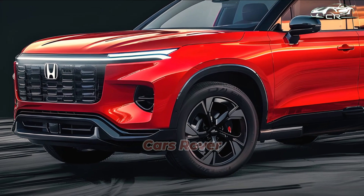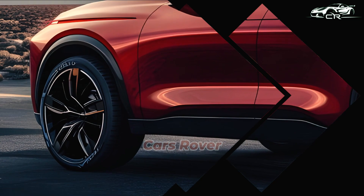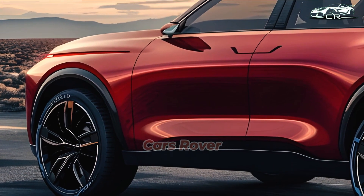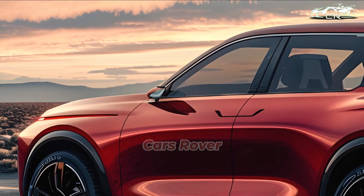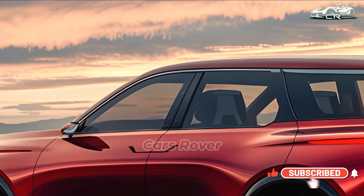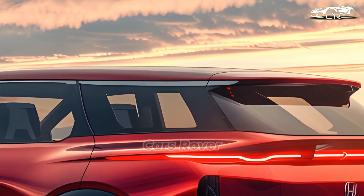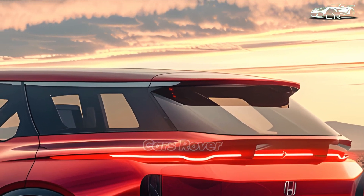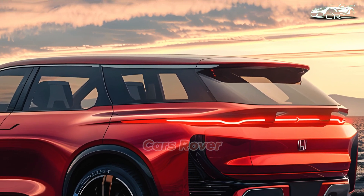Honda has attempted to visually distinguish the hydrogen variant from the current CRV model, along with a partially blacked-out rear door, clear taillights, and 18-inch black alloy wheels with a 10-spoke design. The front fenders and bumper have also been adjusted. In California, the 2025 Honda CRV e FCEV will go on sale later this year.